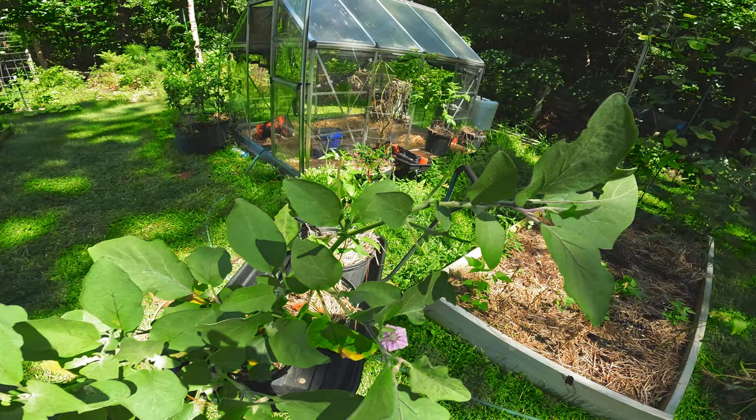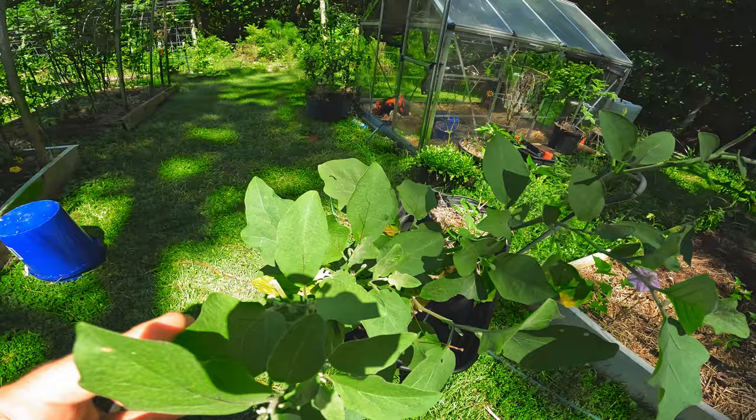That's a tobacco hornworm, but I don't grow tobacco and nobody around me does, so I just call them tomato hornworms. Anyway, I picked it up and it tried to attack me — I don't think it can bite, but it was so big I was legit a little bit nervous. This whole plant was completely empty of leaves, and now look at it — it was empty of leaves but it's starting to bud.